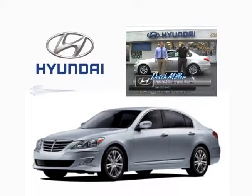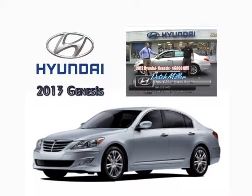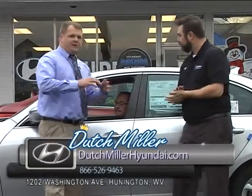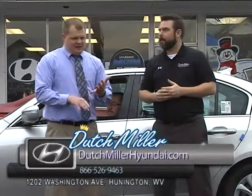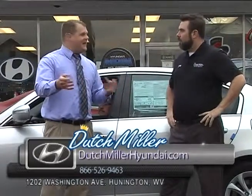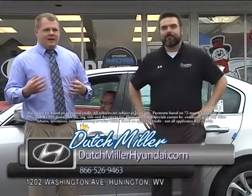Here we are back at Dutch Miller Hyundai in Huntington. I'm Wes Thompson, this is Ryan Browning. We are looking at a Genesis four-door sedan. The very first time I ever saw this car, from a distance I said, "Check out the new Mercedes-Benz. Check out the new Lexus." As I kept getting closer — big Hyundai logo. They took it to car shows, took all the emblems off, put it next to Lexus, Mercedes, BMWs, and people said, "This car is nice, we really like this car." We're here to sell you Hyundais because that's the brand we believe in — every one of my employees owns a Hyundai, including myself.